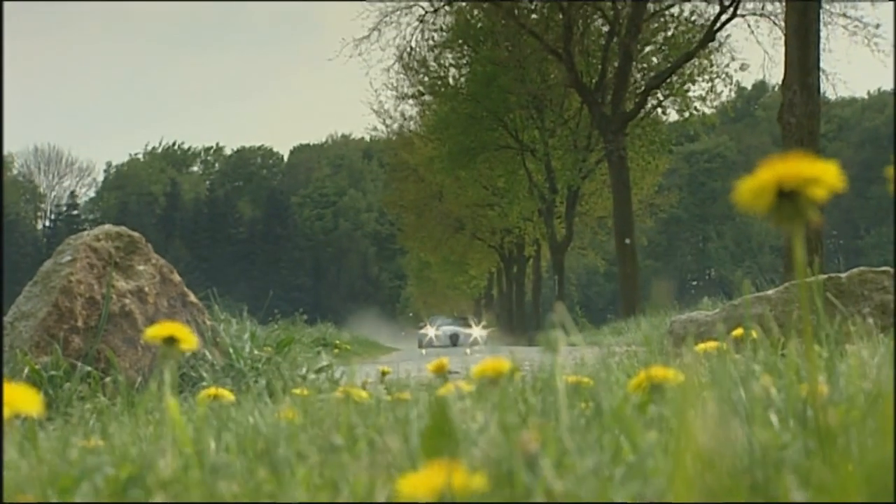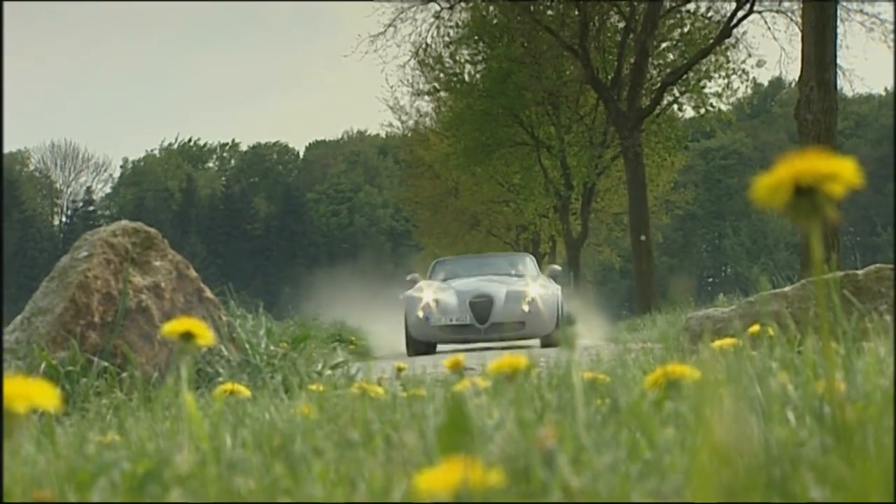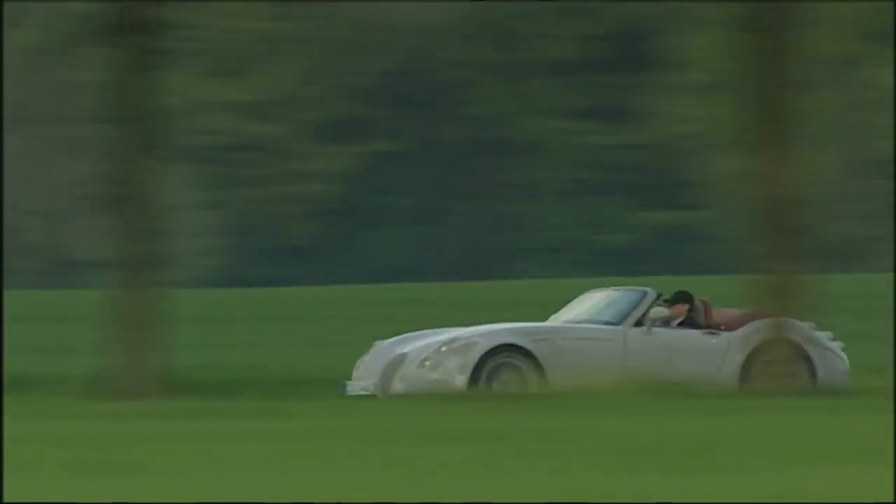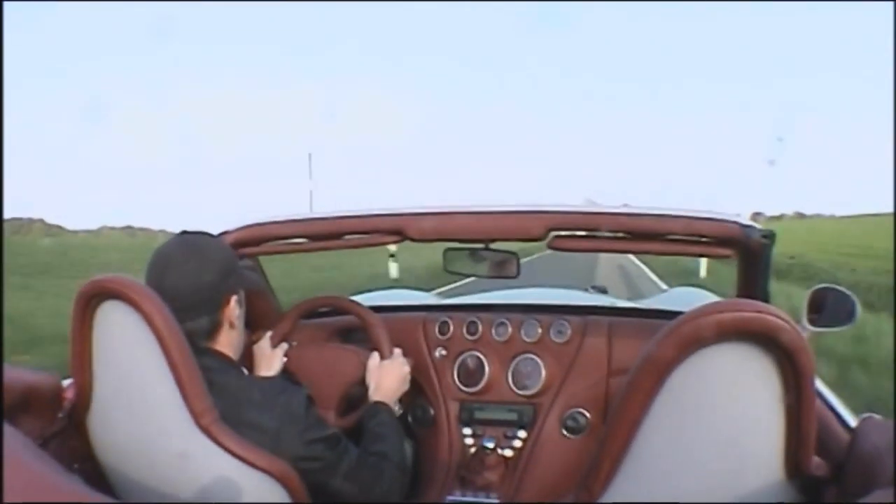Our favorite? The brand-new Wiesmann MF4. The roadster from Doolman unites tradition and modernity. Under the bonnet is BMW high-tech. The price for this timeless, beautiful design: €137,900.